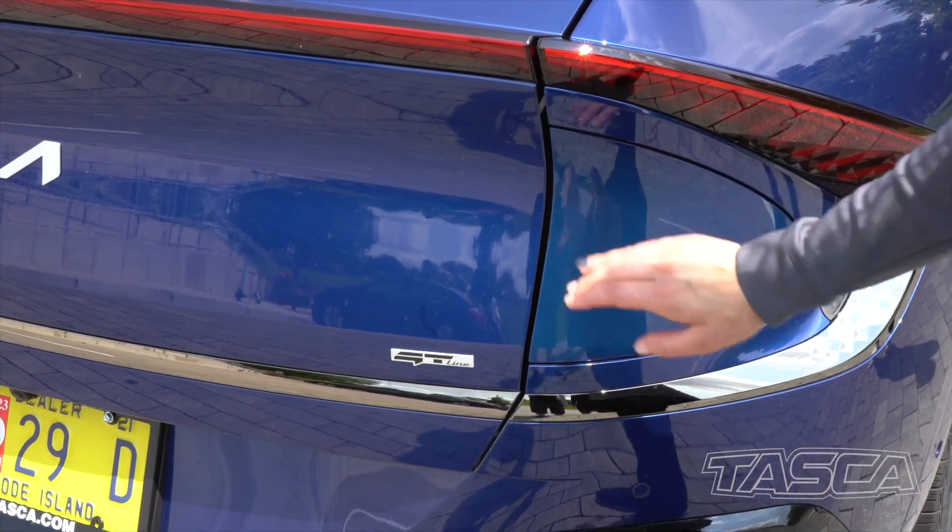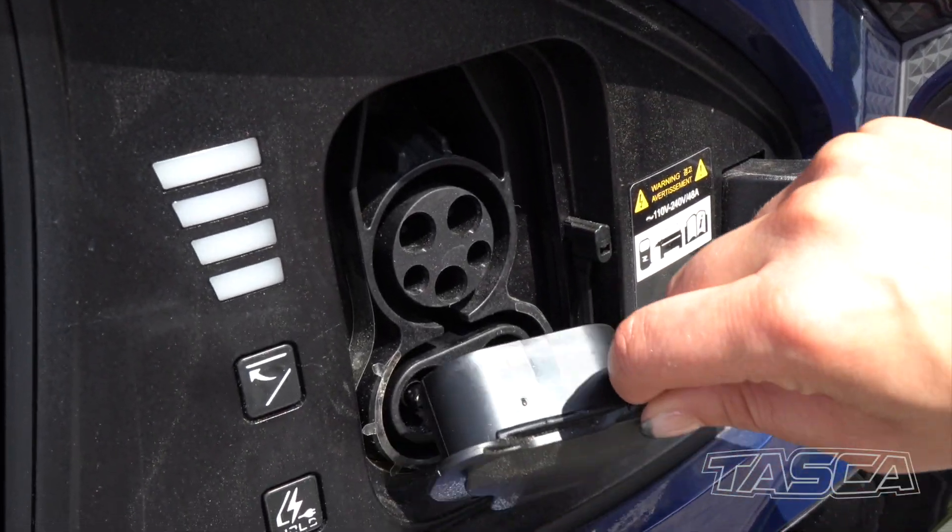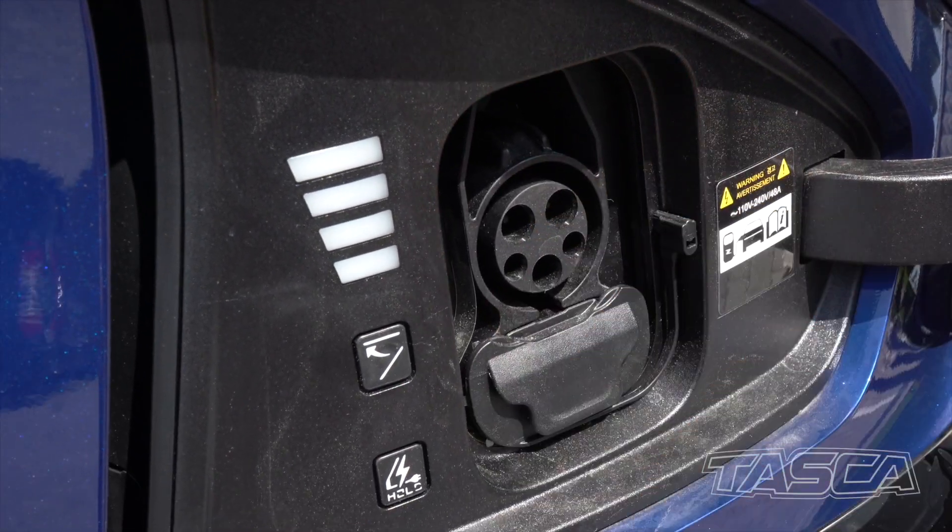A great thing about the EV6 is the charger features level three fast charging. You can get up to 80% in less than two hours.